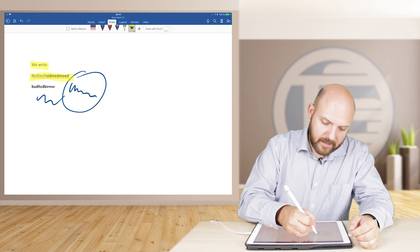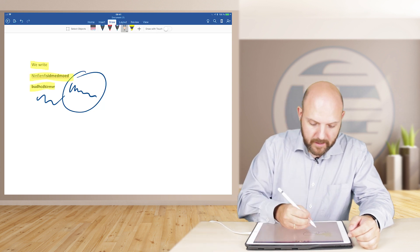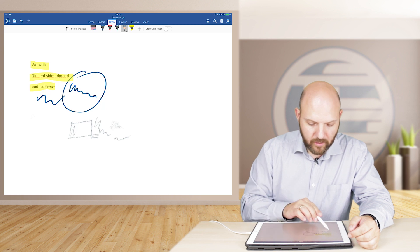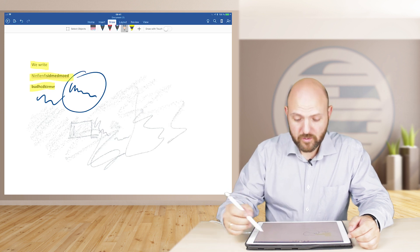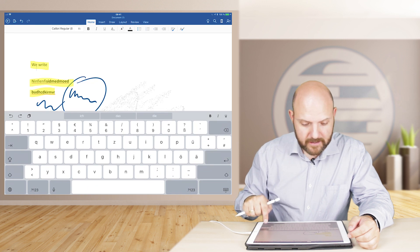You can even highlight text if you have some text in there. You can also draw with the pencil and you can even shade with your Apple Pencil. That's really nice. And what happens now is that it actually stays in place — see?